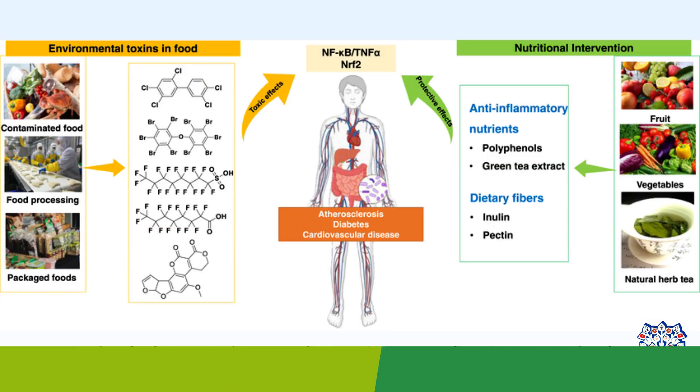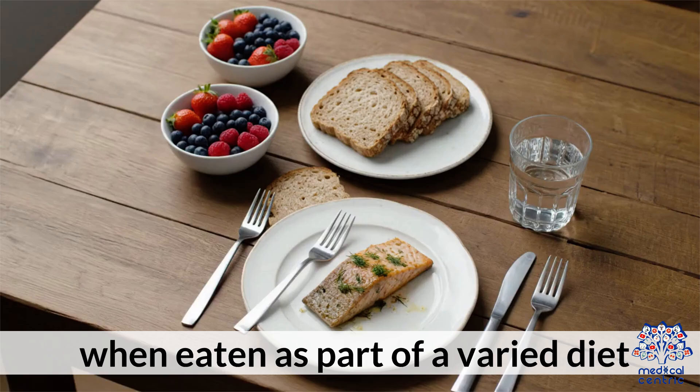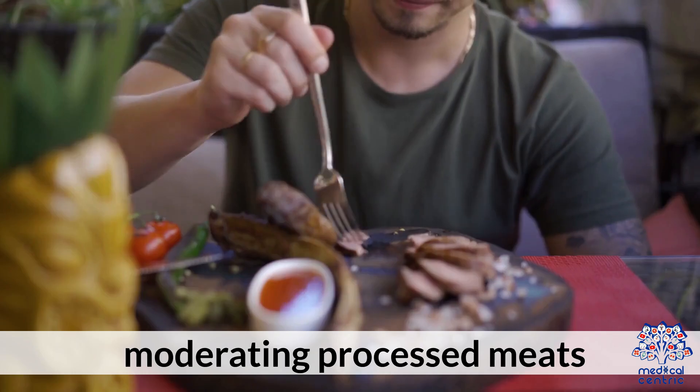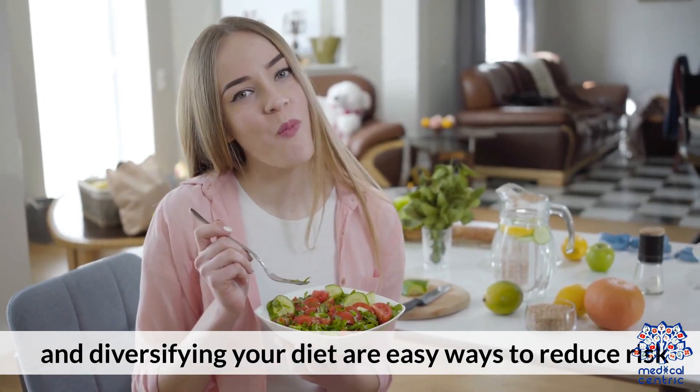Bottom Line: Most foods that contain natural or environmental toxins are perfectly safe when eaten as part of a varied diet. Washing produce, properly storing nuts and grains, moderating processed meats, and diversifying your diet are easy ways to reduce risk.